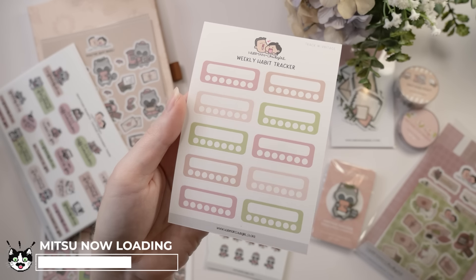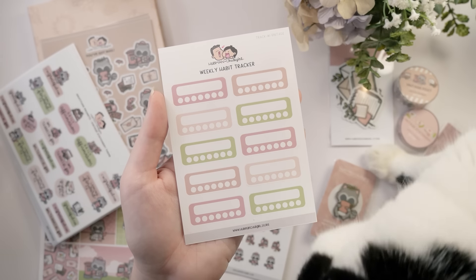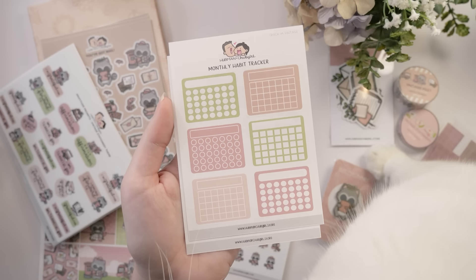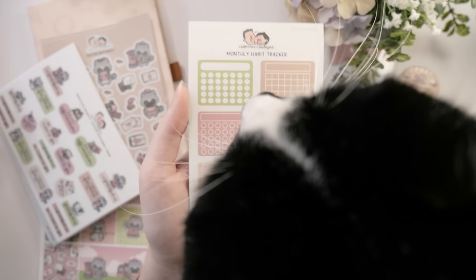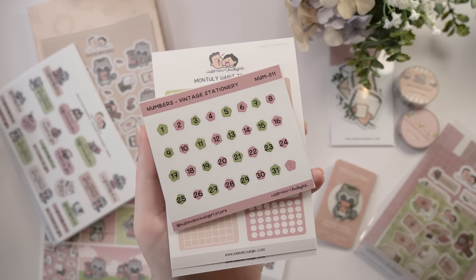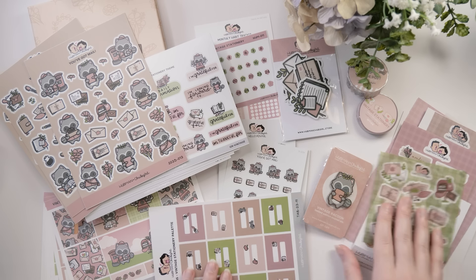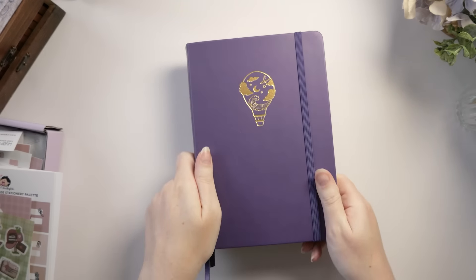There are weekly habit trackers where you write the habit and fill it out as you complete it — and a monthly version of those habit trackers as well for tracking across an entire month. And we've got these cute little number stickers that I'm going to use immediately on the calendar spread. So I'm pretty spoiled for choice this time. Shall we get into it and see what I can make with these goodies? I think it's time to get started.